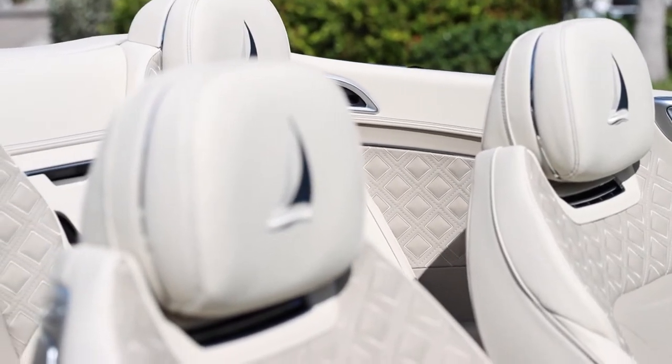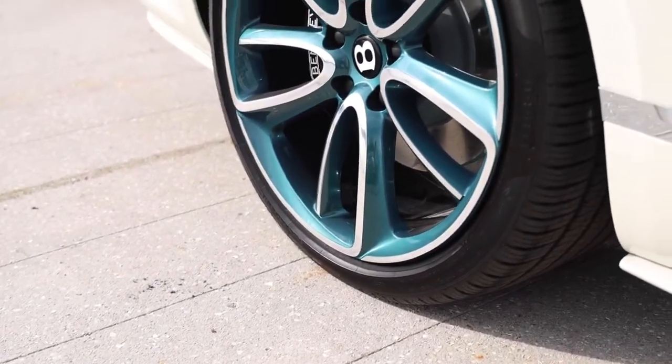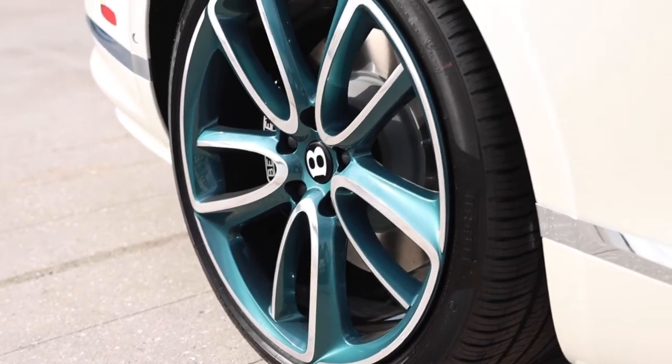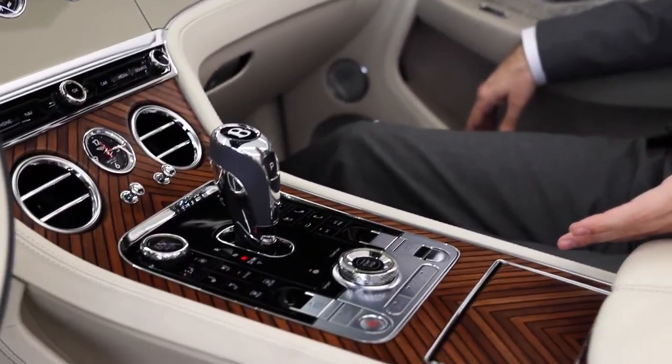Bespoke sailboat headrest embroidery stitched in linen and brunel. Stunning 22 inch polished wheels featuring bespoke Aegean blue accents. Bespoke open pore teak veneer in a chevron mirror matched layout.